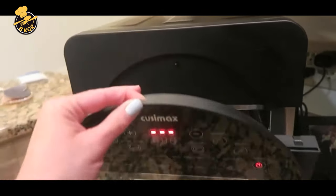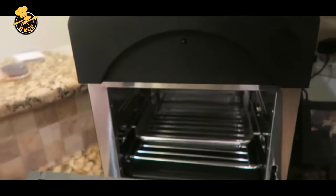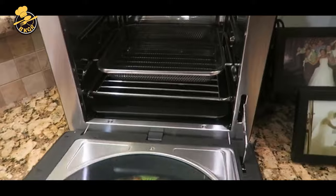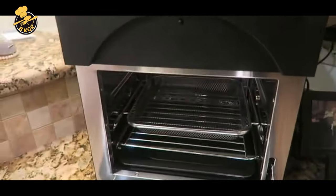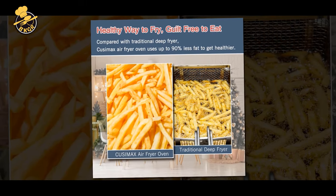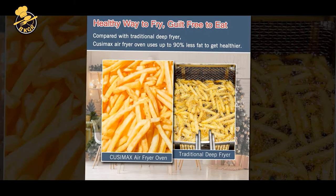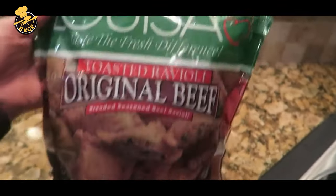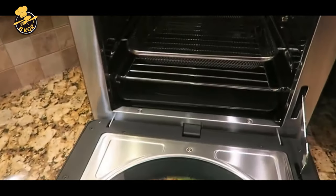Its compact size, easy-to-use controls, and 24.3 QT extra-large capacity make it well-suited for apartments, RVs, or small kitchens. It does not heat your whole house or kitchen as a conventional oven does. The kitchen appliance is equipped with a 10-in-1 convection oven, 24 QT air fryer combo, countertop air fryer toaster oven with rotisserie and dehydrator. It is designed to help you save time, reduce oil usage, and keep the kitchen clean.